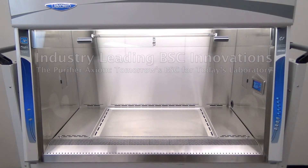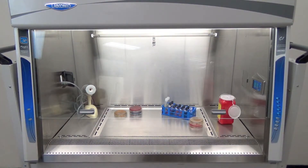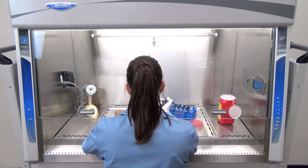We know that your work can be dangerous. The Purifier Axiom's Active Protection Protocol makes today's lab a safe place to go to work tomorrow.